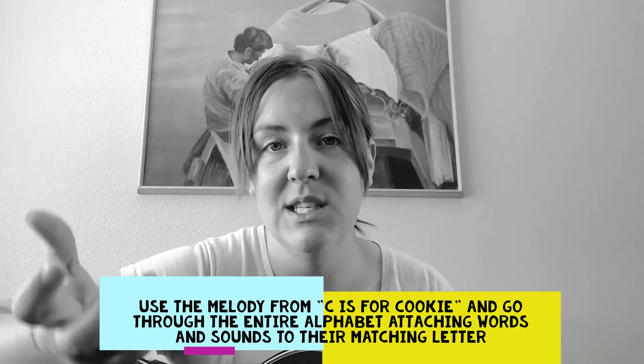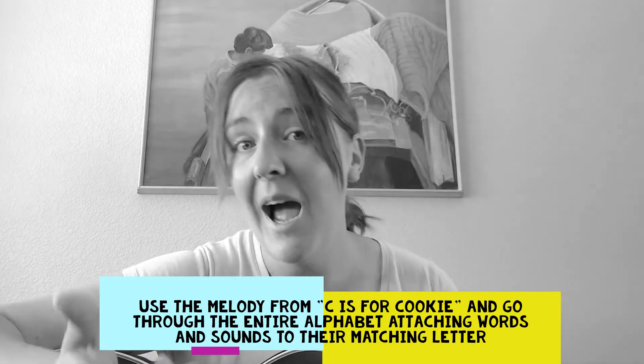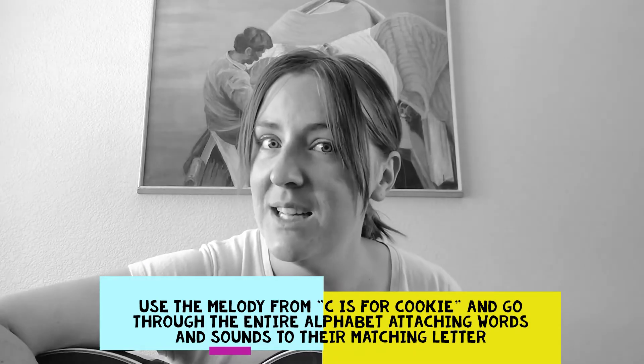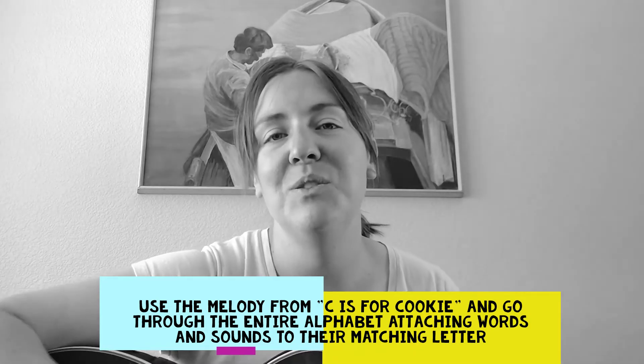Now you know the chords — sing it a lot and have fun with it. The way I like to have the most fun is by taking the structure of 'C is for Cookie' and doing the entire alphabet. I'm not going to do that today because it might be boring for you, but it's fun for your kids. It teaches them the sounds of the letters.